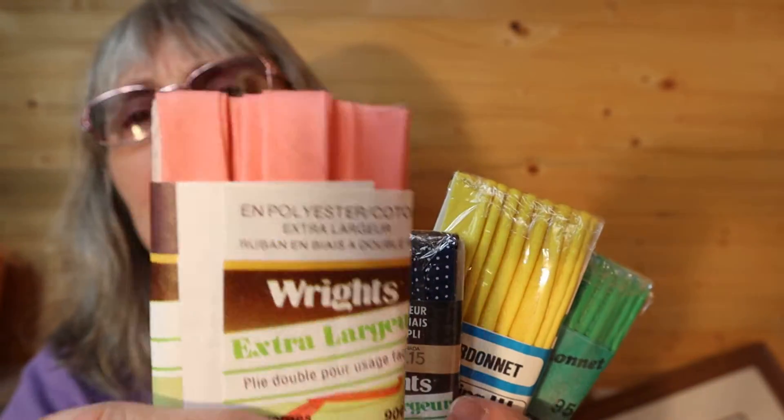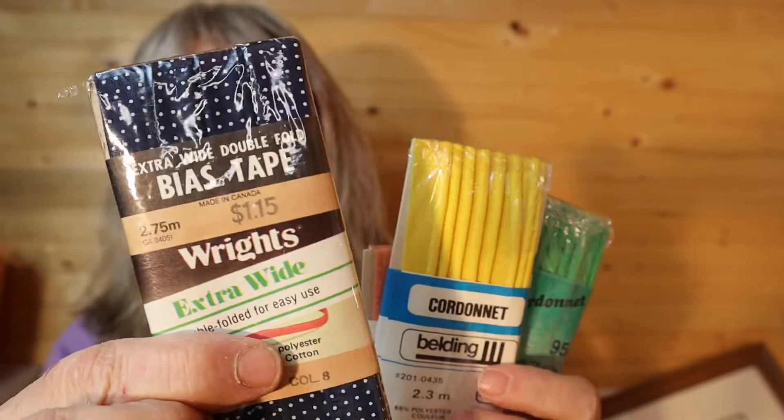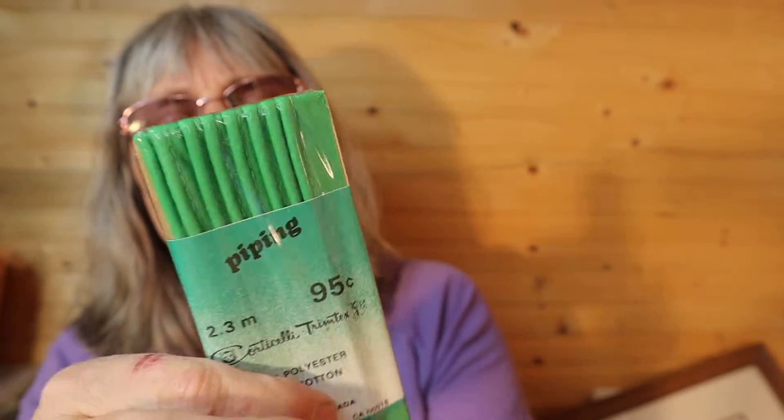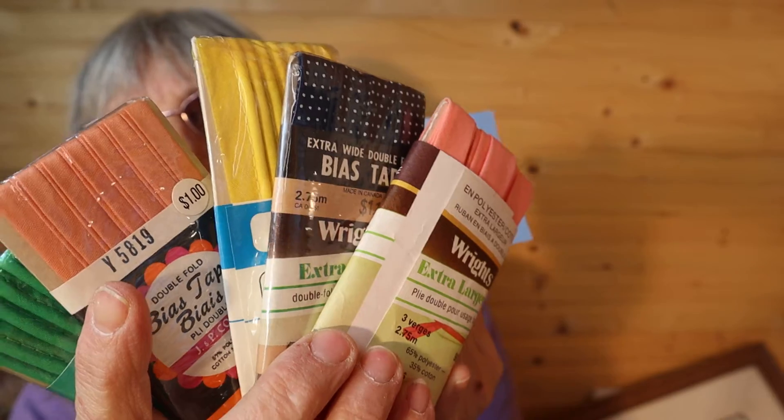I have some of these bias tape — polyester and cotton. One is open — this coral peach color. And then these ones aren't open: polka-dotted navy blue, the yellow, another coral color. And this is piping — the green piping. So for this bundle here, it is $10, number 34.